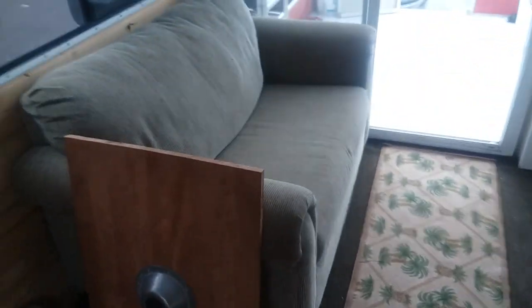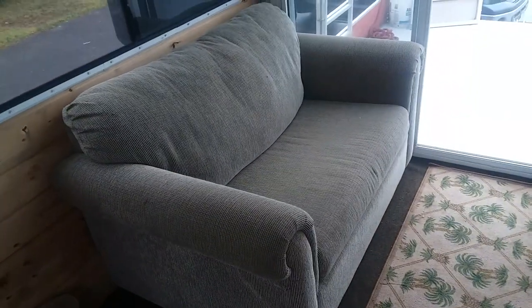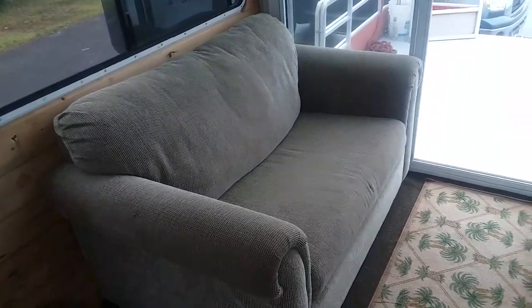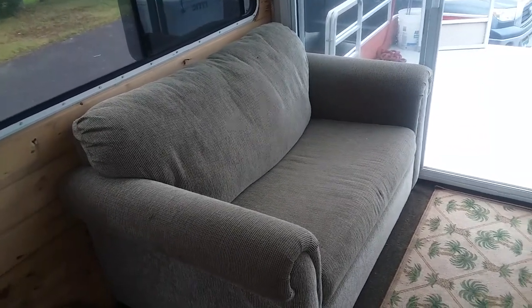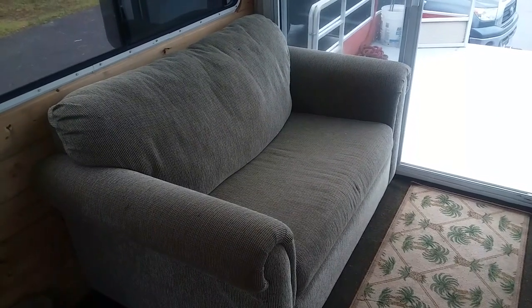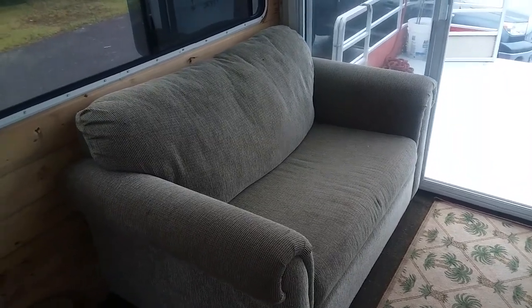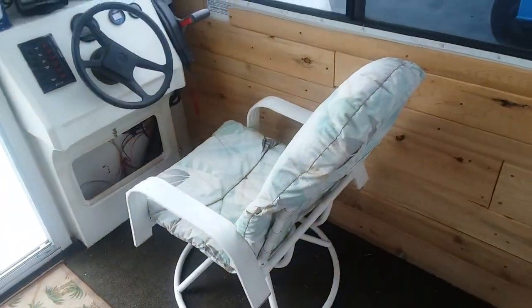Let me show you this cool little thing. Some really nice folks gave me this hide-a-bed couch off Craigslist. They live in the Minneapolis area — I was over in Minnesota a few days ago and found it listed. It's in great condition, looks like it's never even been used. They left it out in the driveway for me, and they said they'd subscribe to this channel, so if they're watching — big thank you for that.